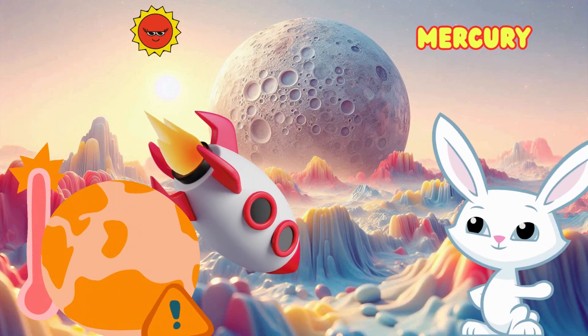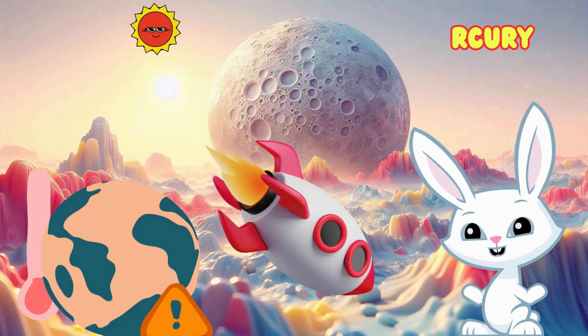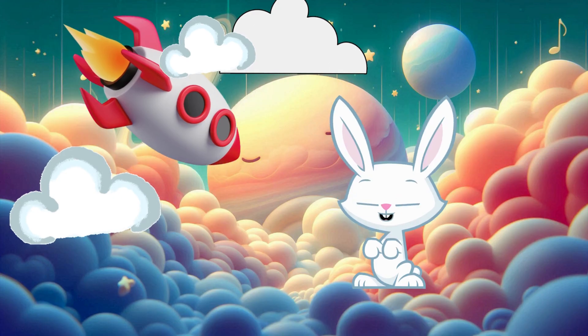First stop, Mercury. It's the smallest planet and closest to the sun. It's really hot here. Can you name something small like Mercury? How about a tiny marble?